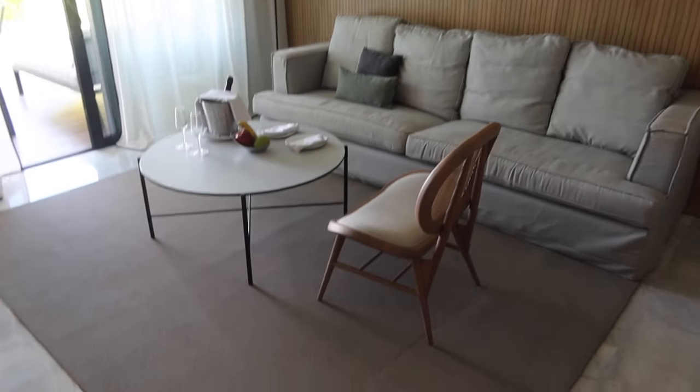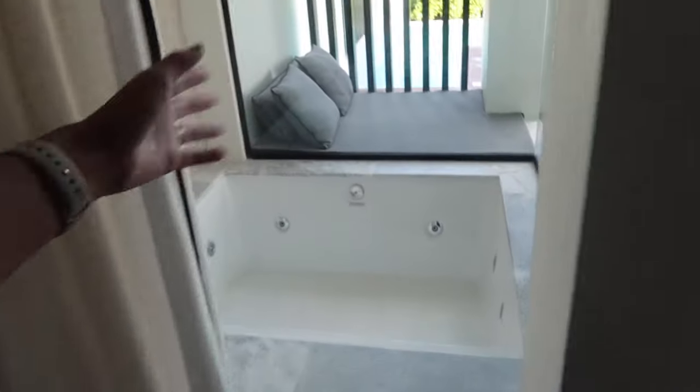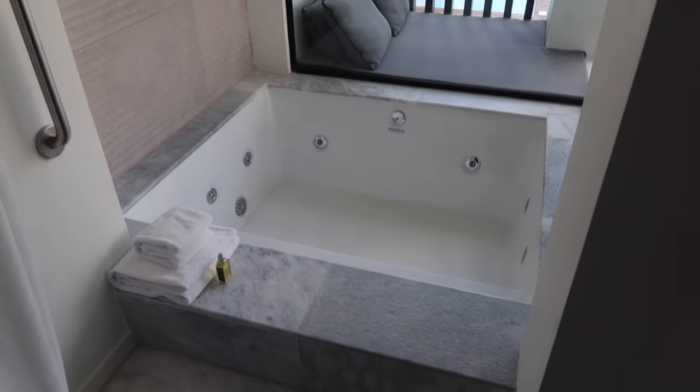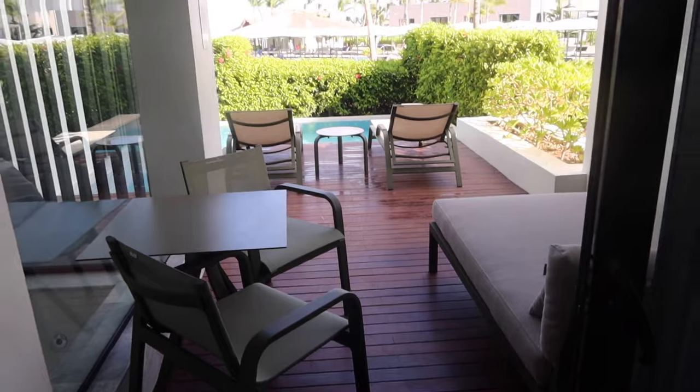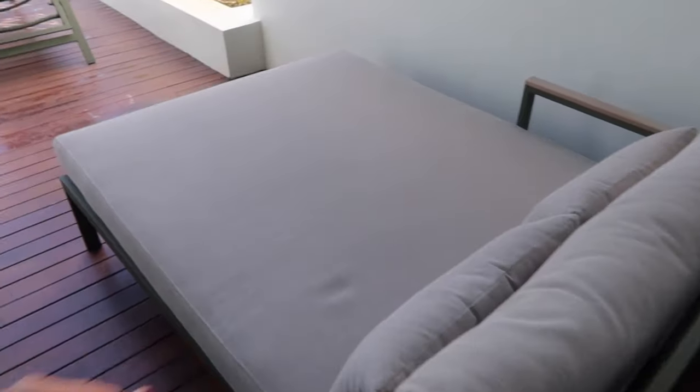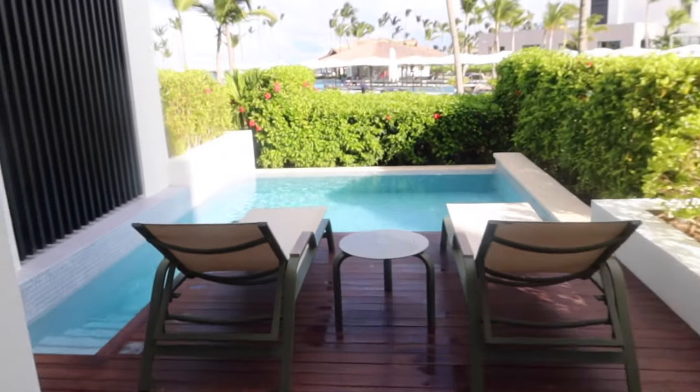The flat screen is huge. Then we've got a little living room situation right here — just beautiful. Then we've got a jacuzzi right here that's still enclosed in the space, which is so pretty. And right here we've got our private pool. We've got a little situation to eat and this to lay down and lounge.